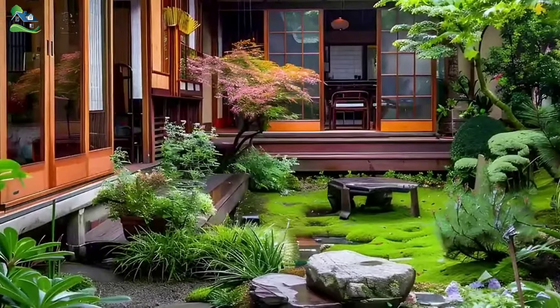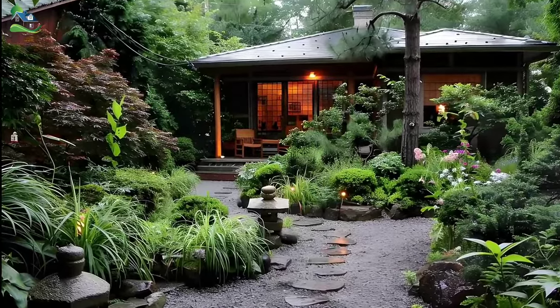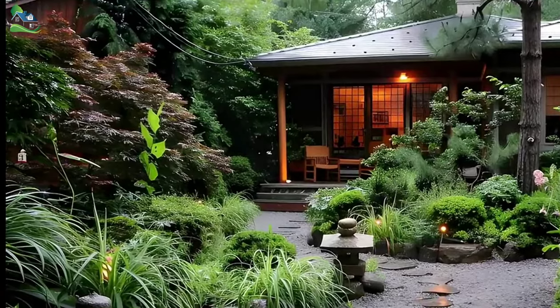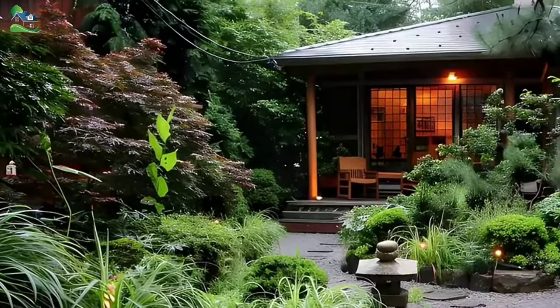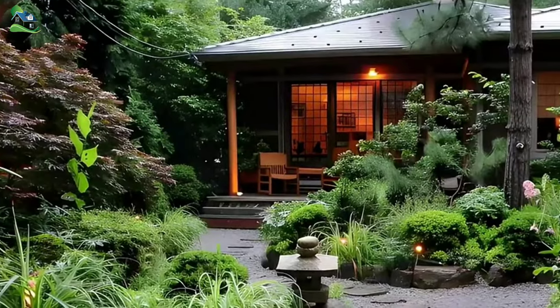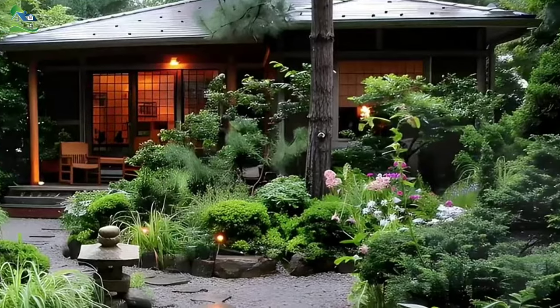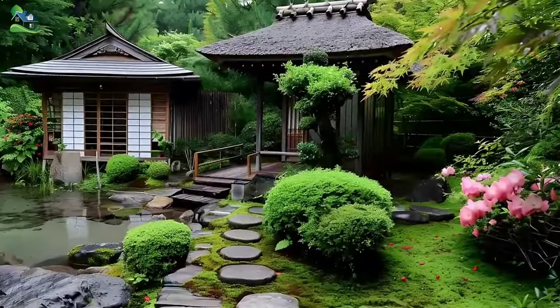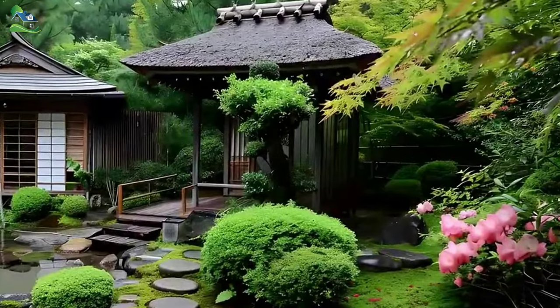The true heart of the Scenic lies in its meticulously curated garden, a living canvas that evolves with the changing seasons. Inspired by the principles of Japanese garden design, the outdoor space is a harmonious blend of natural elements and carefully placed accents. As you step into the garden, a winding path leads you on a journey of discovery. Ornamental trees and sculpted shrubs create pockets of tranquility, while strategically placed boulders and stone lanterns add depth and texture to the landscape.